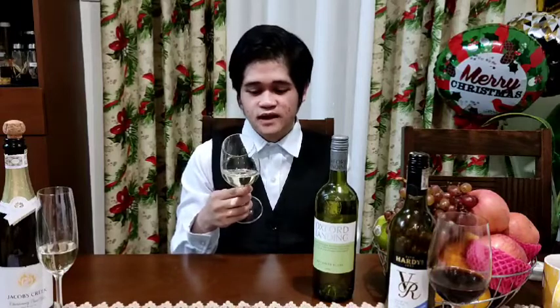This next white wine that I have is Sauvignon Blanc from Australia. In terms of its appearance, it is pale yellow in color. Turbidity is obviously clear. It is fresh, zesty, and herbaceous, with aromas of passion fruit and citrus.